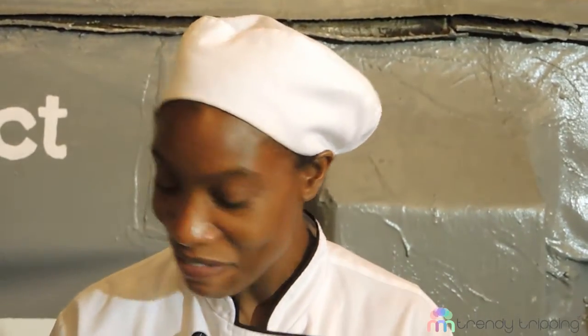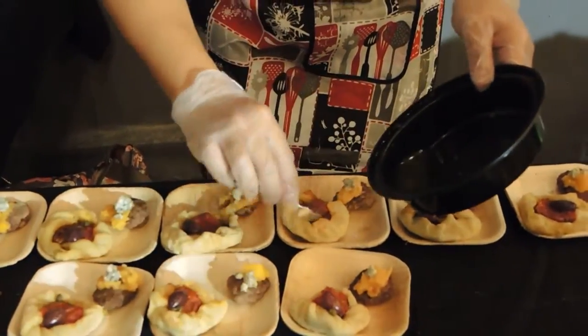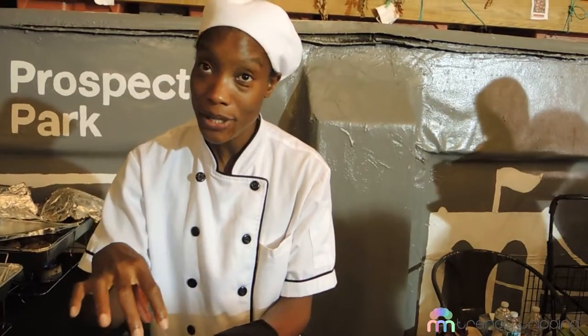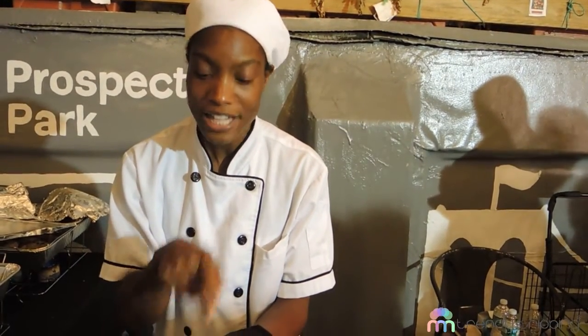Hi, I'm Chef Dania. Today I made a veggie dish — it's a puff pastry and inside it has pistachio mint pesto, roasted zucchini, red pepper, and tomatoes, then topped with black olives and capers.